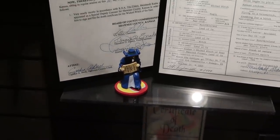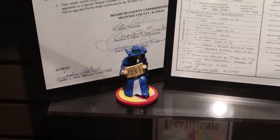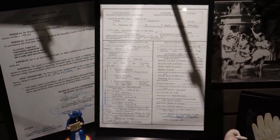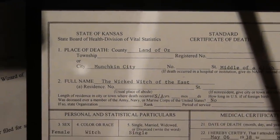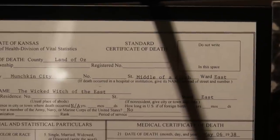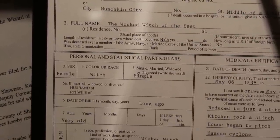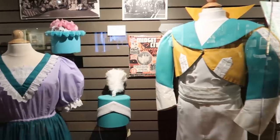That is the very memorable coroner scene where the coroner comes in and shows the certificate of death and sings his coroner song. There is an actual official Kansas state certificate of death that they drew up for the Wicked Witch. It says place of death: Land of Oz; city: Munchkin City, and in a middle of a ditch. Full name: Wicked Witch of the East; female; race: his witch. These are some replica Munchkin outfits used in parades and celebrations, worn by the actual Munchkins from the movie.